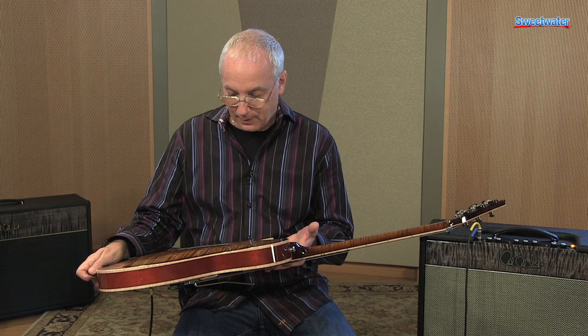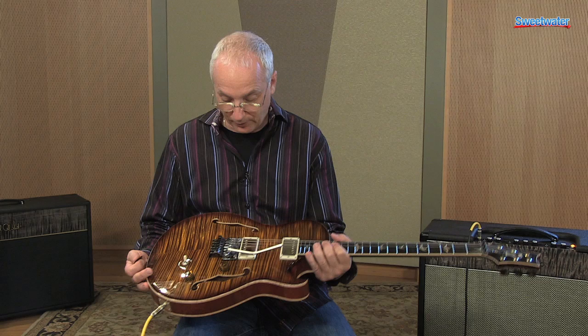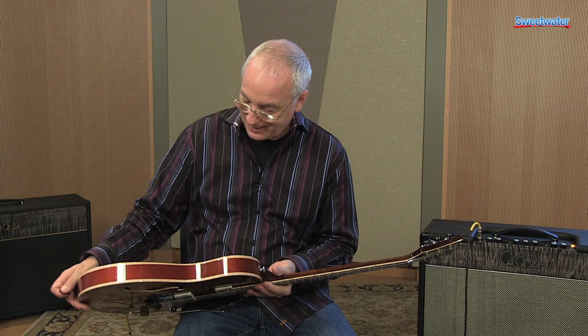If you have a question about this instrument — this is Neil Schon Limited Run, 23 of 30, private stock number 3749 — call your Sweetwater sales engineer and I'm sure they'll be able to talk to you about it. There are so many details on this thing that I like, and even there's a belly carve in a carved top back, which is so unusual.